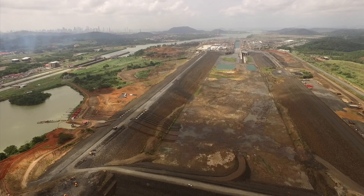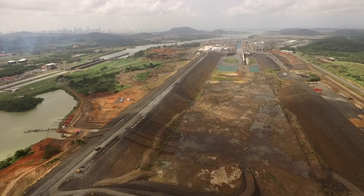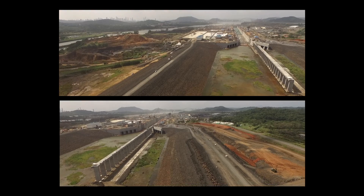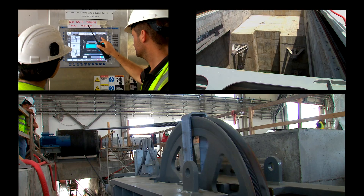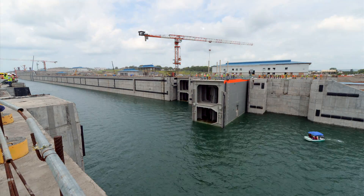Three dams were being built at the north end of the new Pacific locks. They will contain the water of the new channel, which will operate 9 meters above the level of the existing one. The flooding of the new locks began this year, marking the start of the commissioning and testing period.